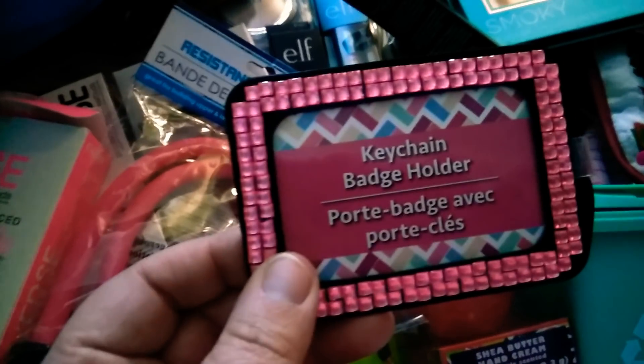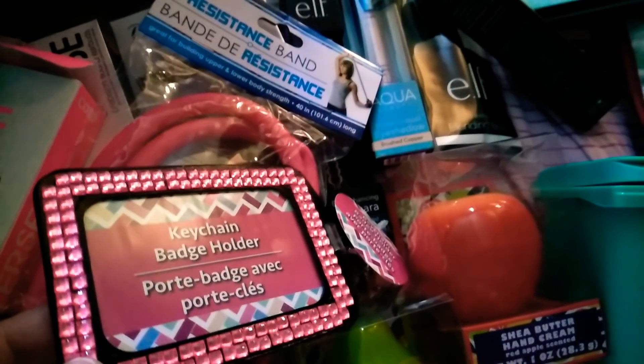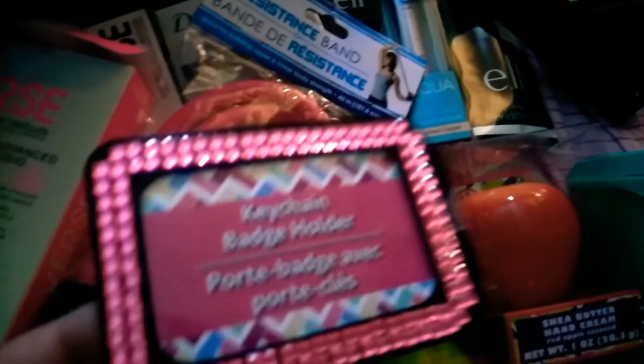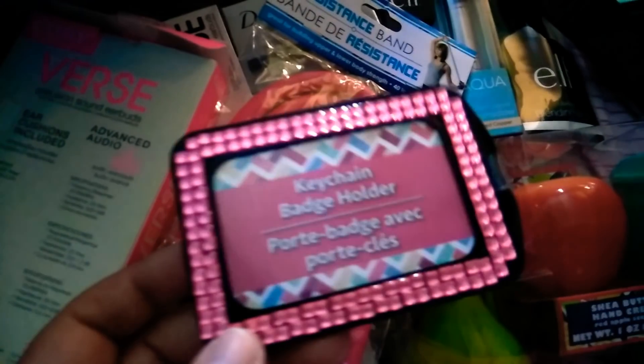The next item that I got is this really cute keychain badge holder. I am going to be going back to school and I need something to put my ID in. So I got this, and I thought it was great for a dollar. I can just put my little ID in for school.